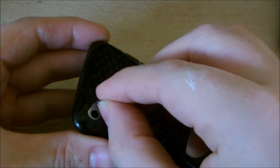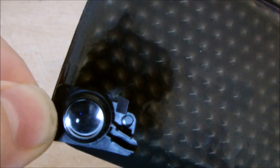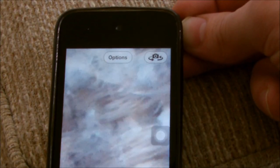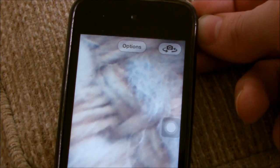Check it out — using the zoom on the camera you can get an extreme close-up of objects. Nice.